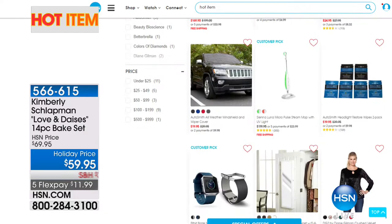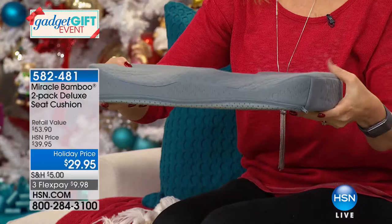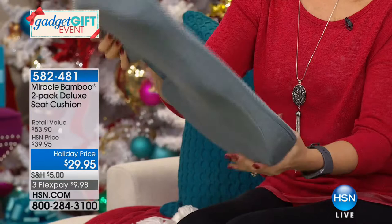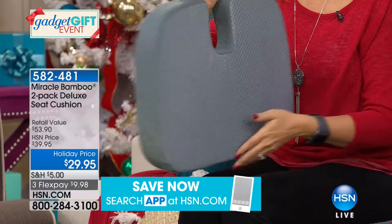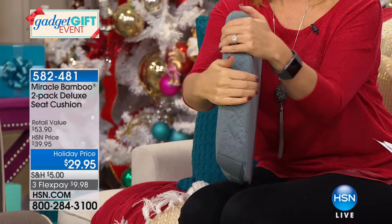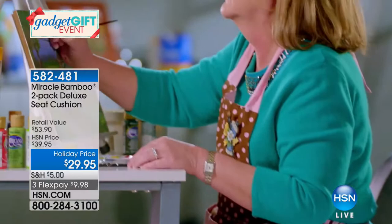Speaking of fabulous values, we have our Miracle Bamboo Seat Cushion. If you've seen this at retail, it's usually $30 for one. Here at HSN, one is normally $27 — better than retail — but today we're doing two for $29.95. So for $2 more than one, you get two. With all the sitting you do — at home, the office, the car — this makes such a difference. I was getting my hair done recently and by the time I finished, I felt like my tailbone was going to fall off from sitting in that hard chair.